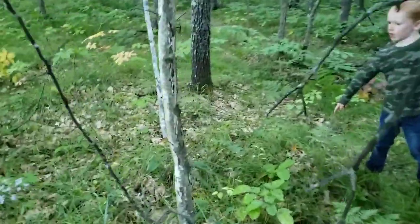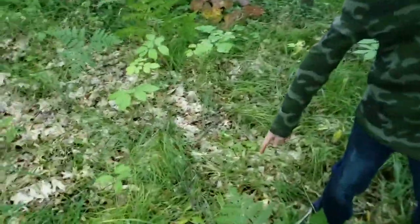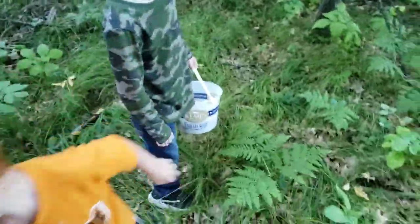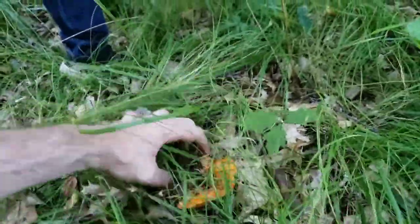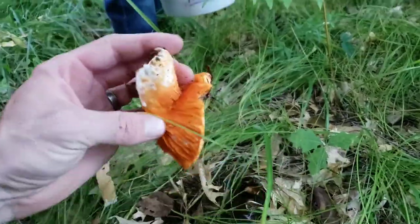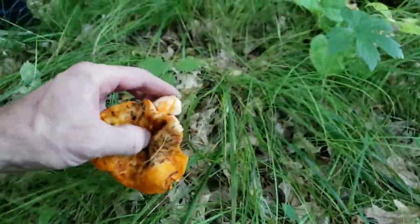So this is what we're trying to find — a lobster mushroom. Elwood found it! I don't want to pick it, but Papa can pick it. So lobster mushroom — this is kind of what we're looking for. We want to make sure that they don't have any bugs in them. Okay, hold on a second — in the bucket.